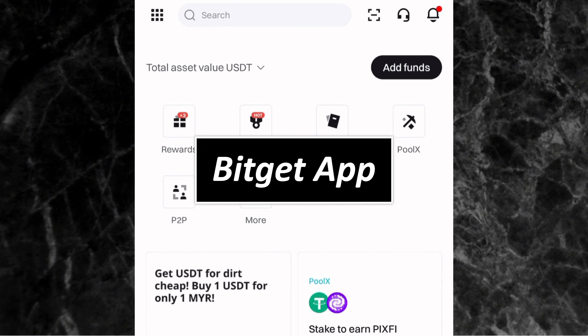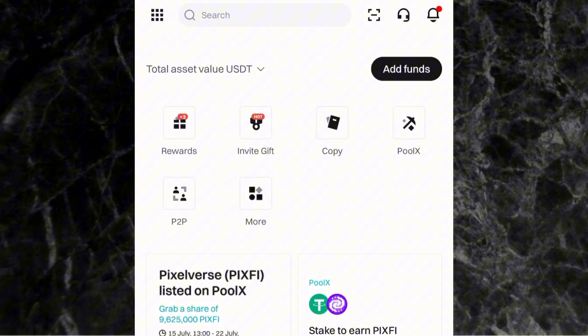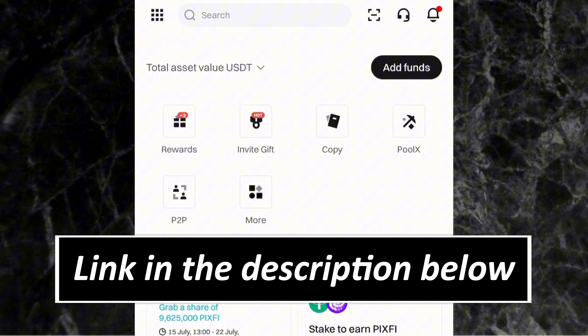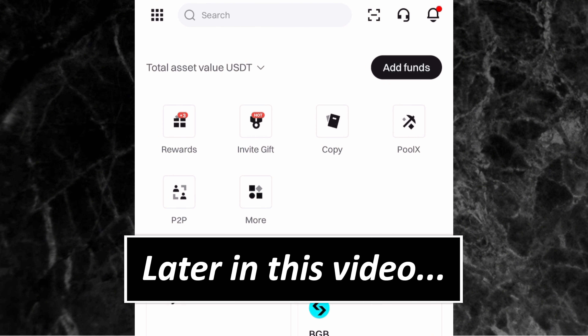In case you don't know, the Bitget app is one of the best crypto exchanges in the world right now. If you don't have a Bitget account, you can use my link — which is the first link in the description — to create an account on Bitget and you'll be getting a $20 bonus on your first $100 deposit. The link is also in the pinned comment.